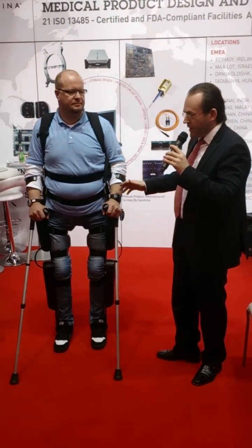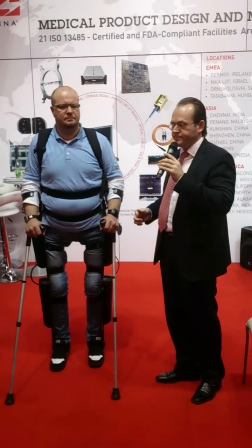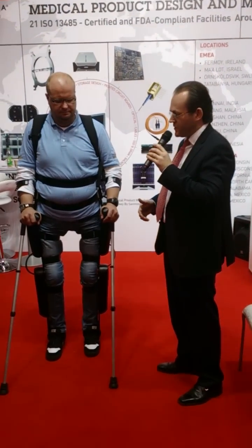He is also capable of navigating stairs, so he can walk upstairs and downstairs, which is something he cannot do with a wheelchair. Basically, a trained user can go everywhere a wheelchair can go, but in a walking mode. When you're in a wheelchair and you come to stairs, that's the end of your trip — but with a reWalk, you can actually climb and descend stairs.